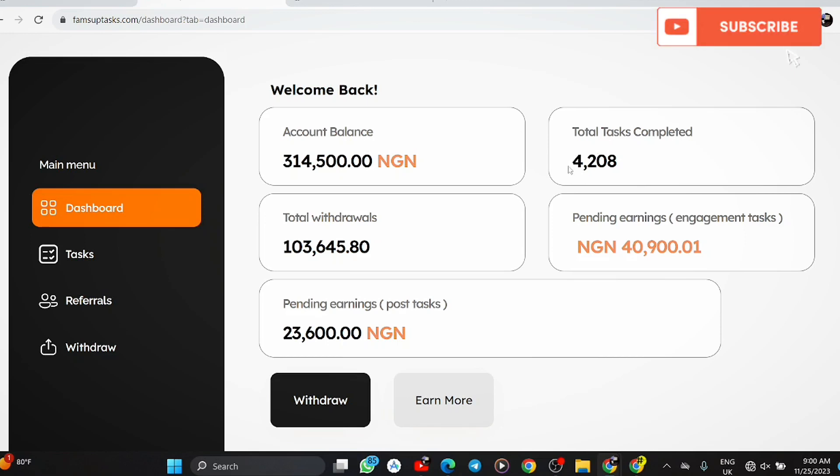I've dedicated a lot of time to this. Once I realized this was paying out money, I knew it was one of the best ways to make money online for free in Nigeria fast. I've given the site to some people I know and the results were amazing — that's how I felt too. I've made a total withdrawal of 103,000 naira.